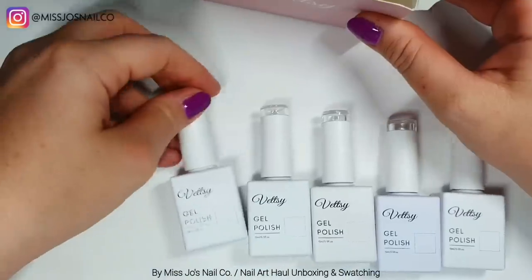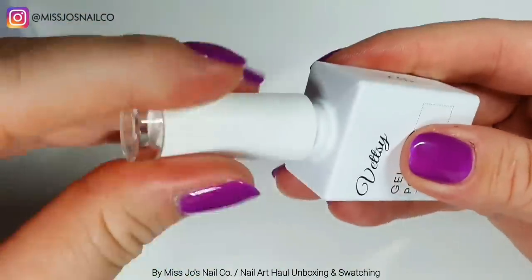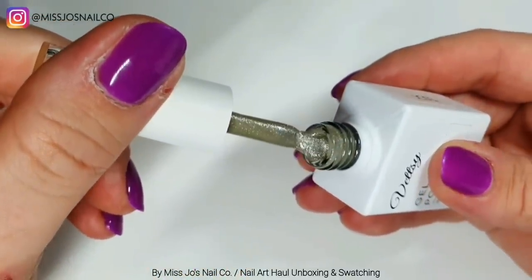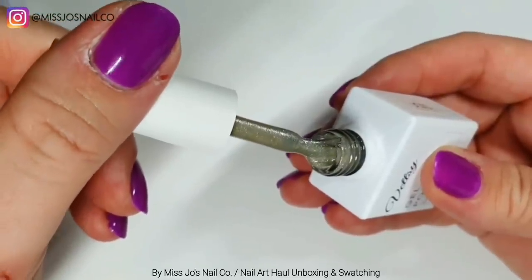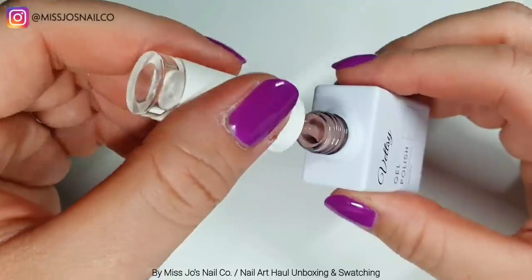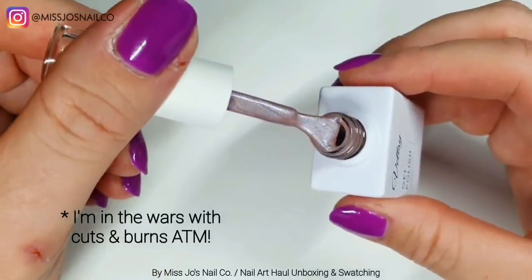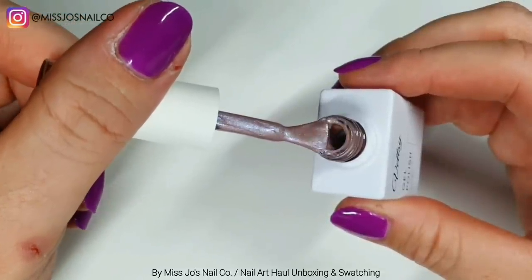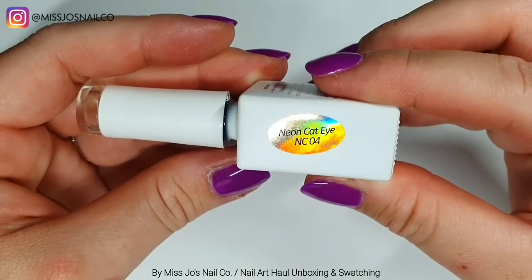So we've got six from Vetsy. They were sent to me and then the rest of the stuff was a big purchase. This is the first Vetsy one - oh it's so pretty. This looks kind of green but it's actually more champagne - real champagne gold. And then the next one is a shimmery pink to purple colour - they're cat eyes, both of these. It will change obviously when we add the magnet so we'll see that when we swatch them.